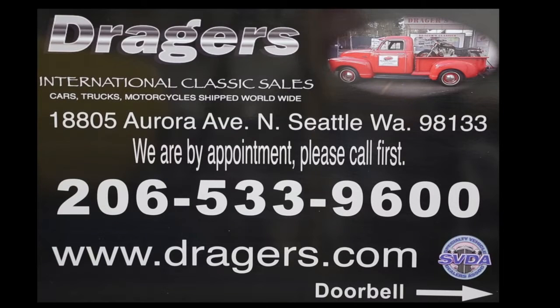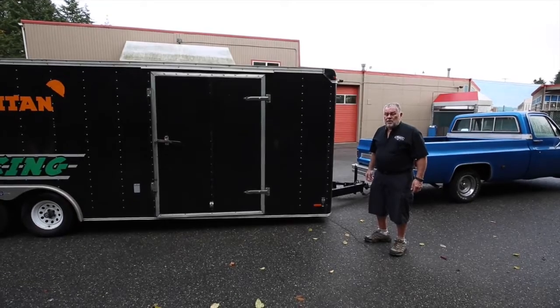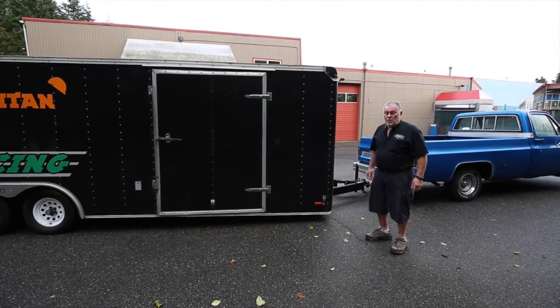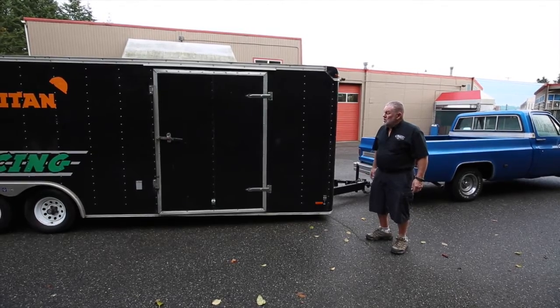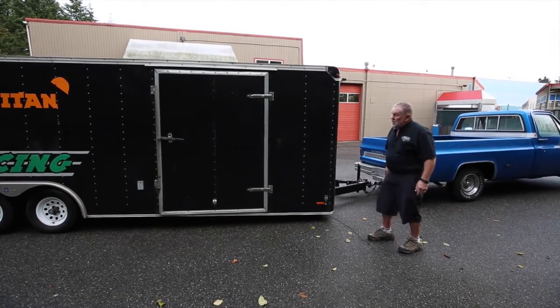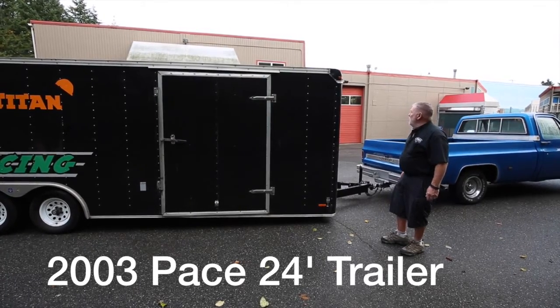This video is brought to you by Dreger's Classics. Hi, I'm Jerry Dreger, Dreger's International Classic Sales in Seattle, Washington. We're here at Dreger's Clubhouse where I want to show you this used 2006 24-foot trailer.